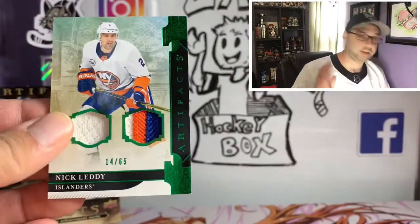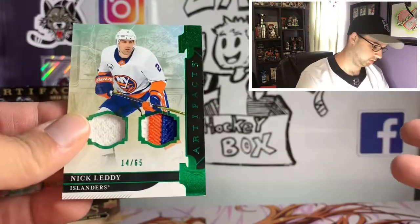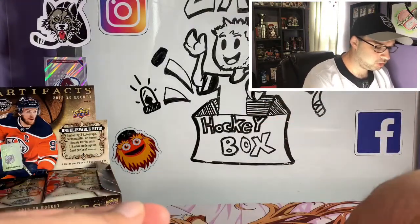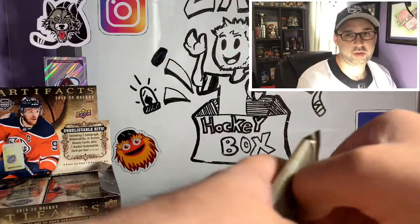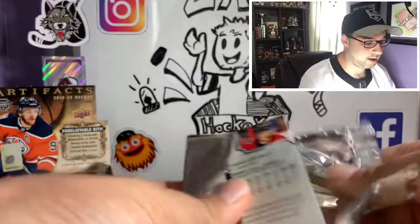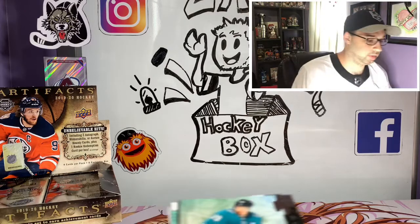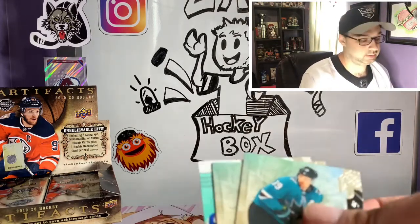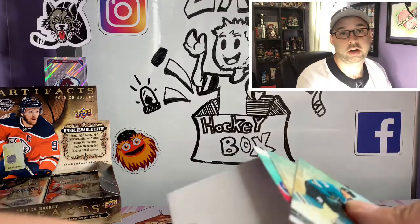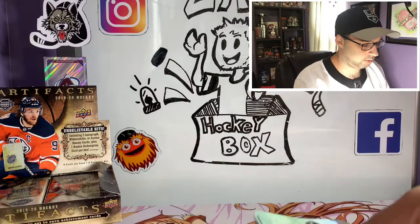These are the reasons I like Artifacts. I know it's an early set but it's one of the first times you can get something that nice, and the boxes aren't too bad usually. That's why Artifacts is one of my favorite sets to look forward to every year — it's really early on and you get some massive hits like that Nick Letty right there. Obviously not a big name player, but it still counts as a really nice card.